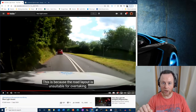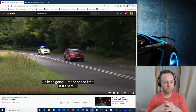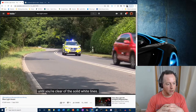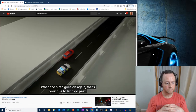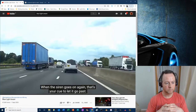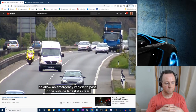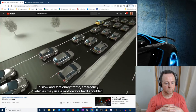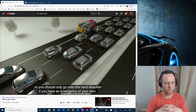The ambulance will wait in the queue with its blue lights going but no siren. As soon as those lights go green, the siren goes on, we can all move and create a hole for them. Keep going at the speed limit if it's safe until you're clear of the solid white lines. When the siren goes on again, that's your cue to let it go past. On motorways and dual carriageways, pull over to the left to allow an emergency vehicle to pass in the outside lane if it's clear.